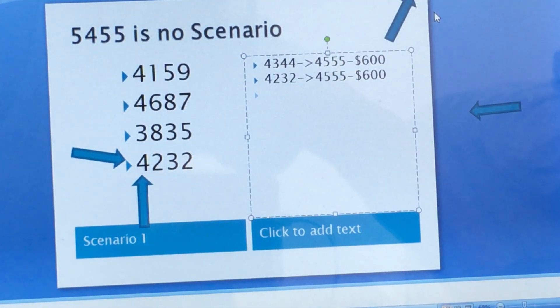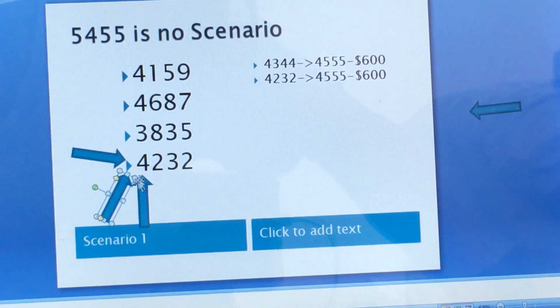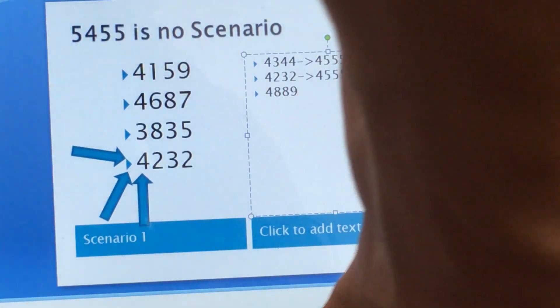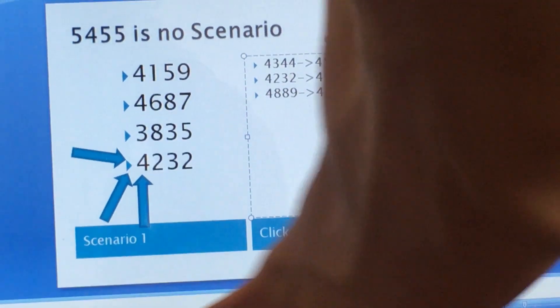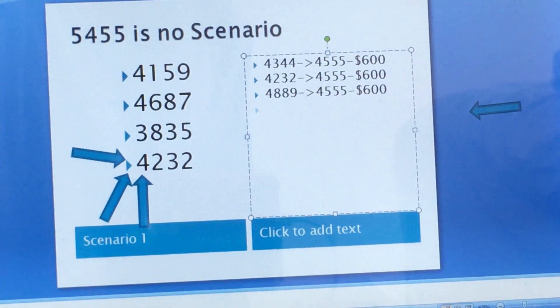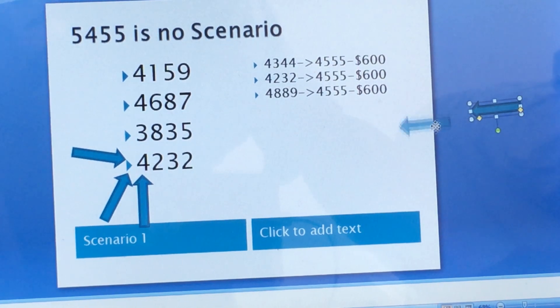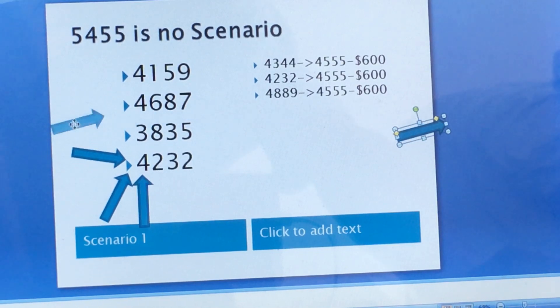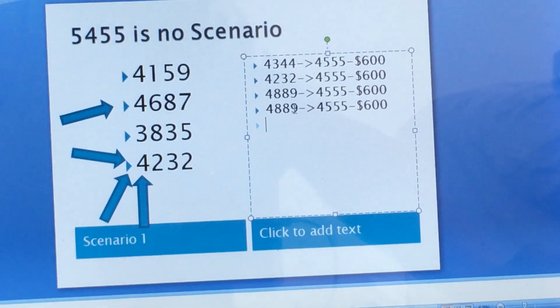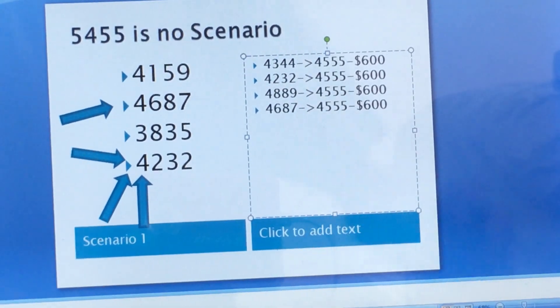Then your next hit going diagonal: 4, 8, 8, 9. You change 4, 8, 9 to 4, 5, 5, 5 — you also hit $600 for that number. And then going across: 4, 6, 8, 7. You change 4, 6, 8, 7 to 4, 5, 5, 5 — you also hit $600. So that's 4 hits already, even though it's not straight hit.